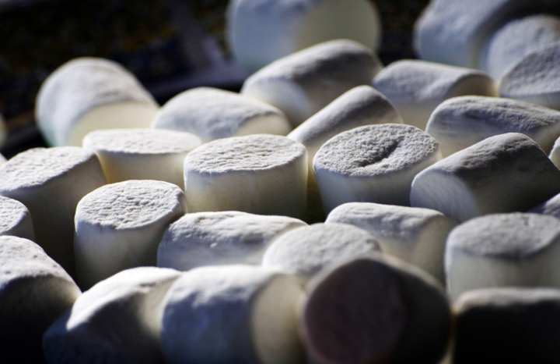The word 'marshmallow' comes from the mallow plant species Althea officinalis, an herb native to parts of Europe, North Africa, and Asia which grows in marshes and other damp areas. The plant's stem and leaves are fleshy and its white flower has five petals.